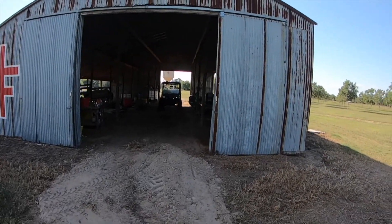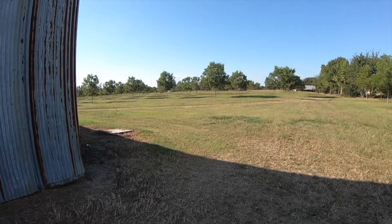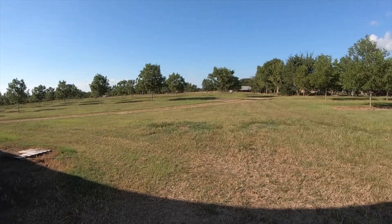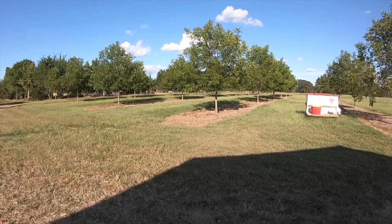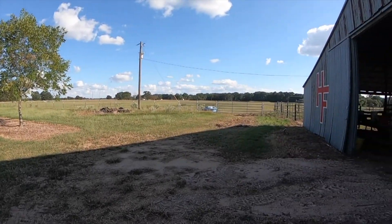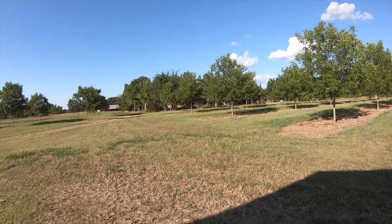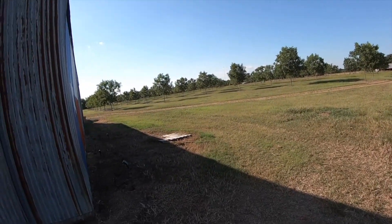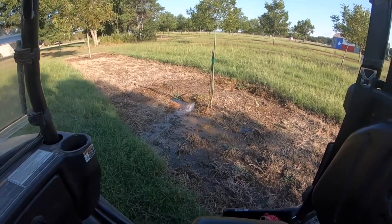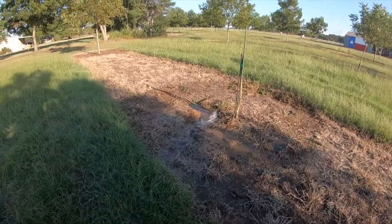It's another frustrating weekend because normally this time of year I would have already been done with shredding — all the pastures shredded so they'd have a chance to get a little regrowth with the cooler weather. Normally in the fall we get more rain and moisture, but right now no shredding, no tractor, just very frustrating to say the least.